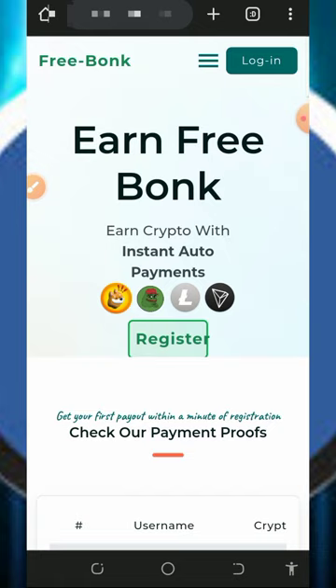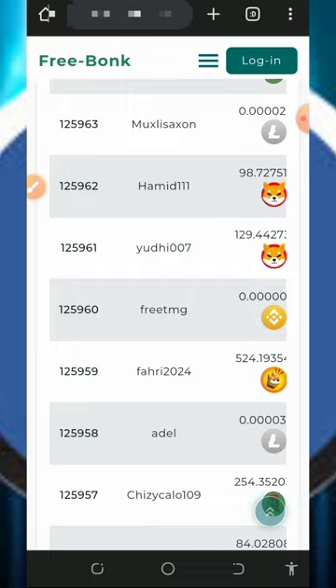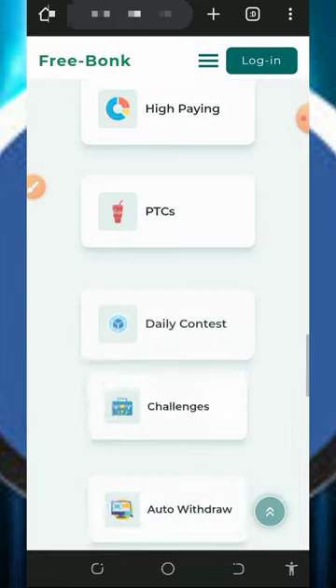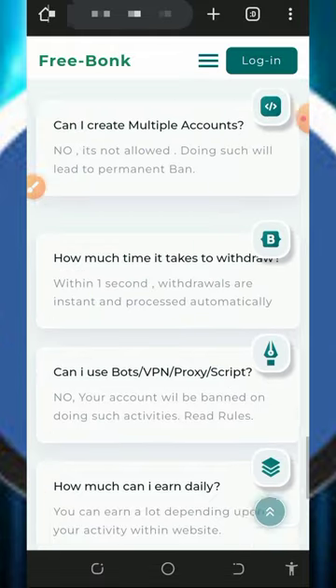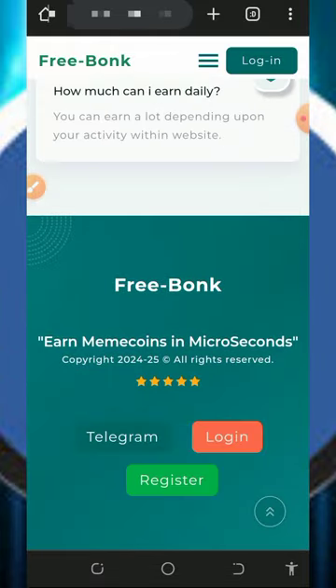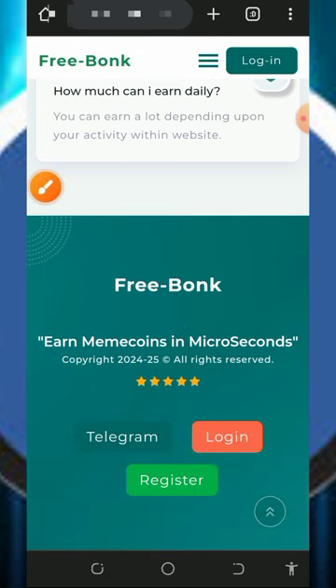Here we are going to discuss about a platform called freebunk.com. Freebunk.com is a free crypto earning website where you can claim any cryptocurrency of your choice, but today we are going to place a live video from this platform on litecoin. If you scroll down you're going to see a lot of members receiving their payments, and also the features of this website, the ways to earn, the FAQ section, and the Telegram customer care service.